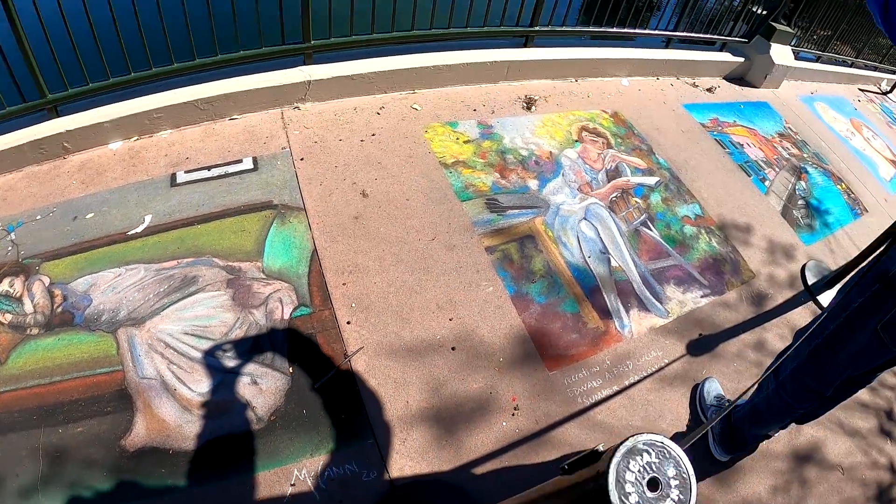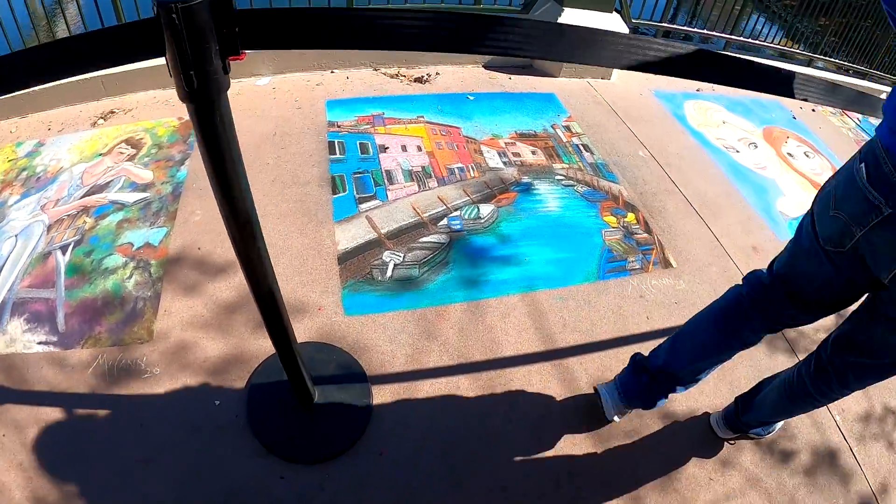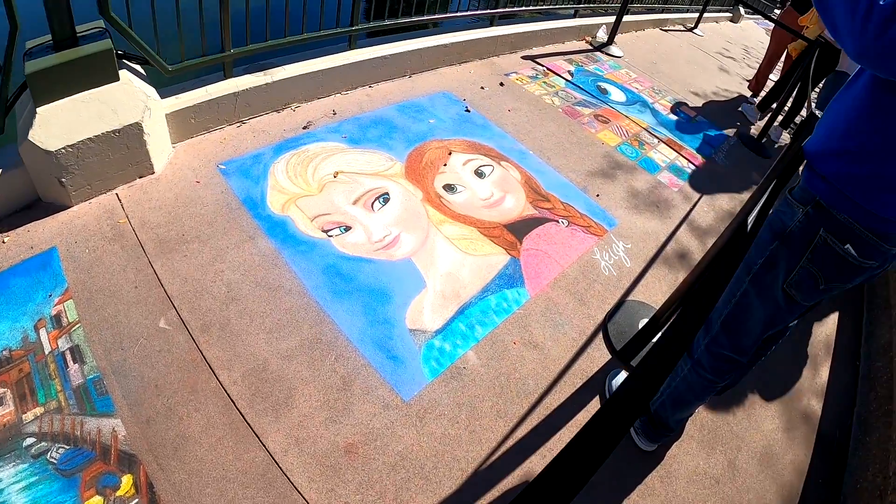Hello, art lovers! Welcome to the Epcot International Festival of the Arts and the Showcase Plaza Stage, where exciting entertainment will be featured throughout the day.